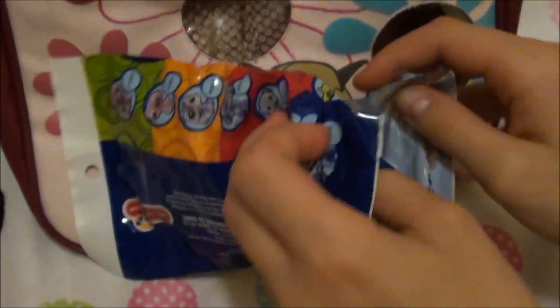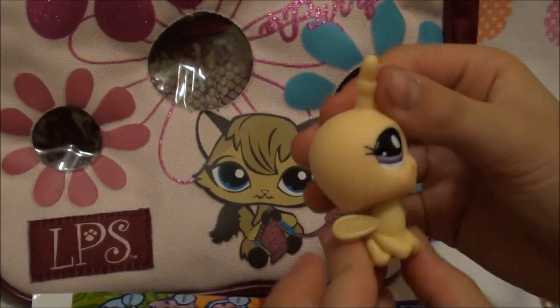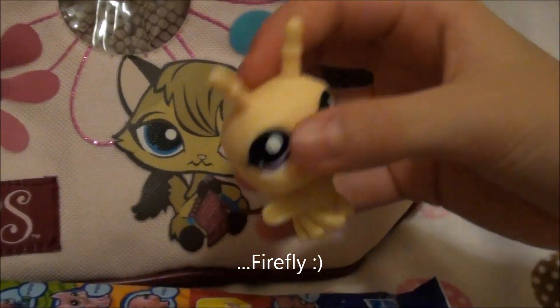Wow, that was really easy. Oh, it's like this little bee or something.